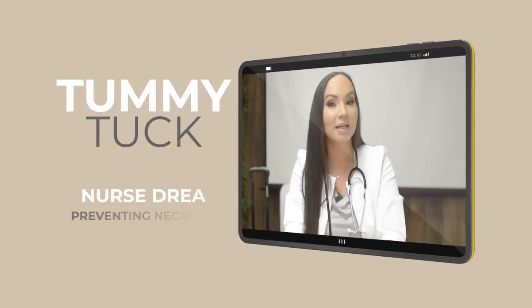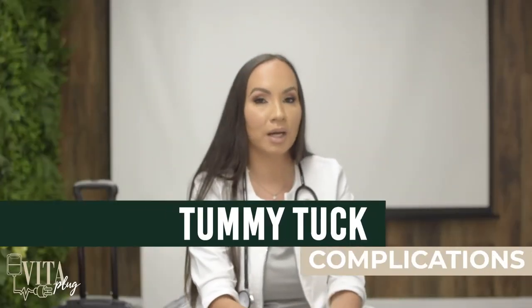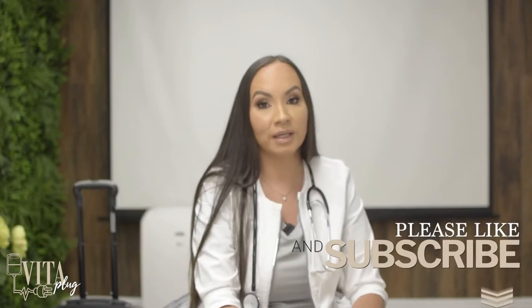Hi guys, I'm Nurse Drea and today I'm going to talk to you about tummy tucks. How do we prevent necrosis? The number one reason why patients will become necrotic is due to a bad habit — smoking or vaping.